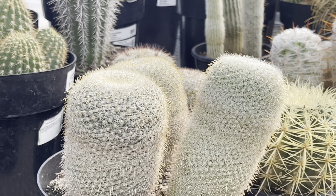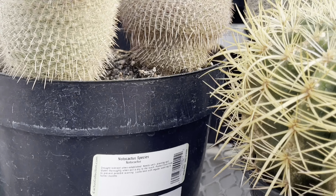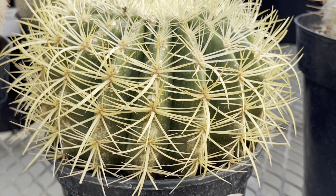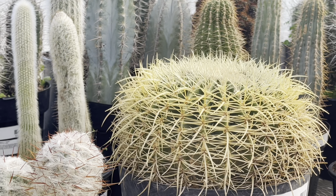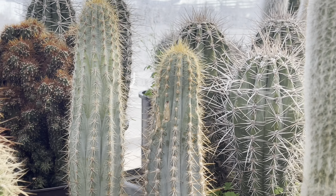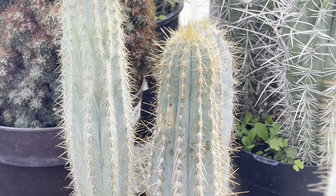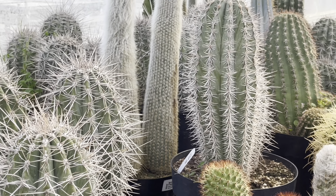They've got three Notocactus in this pot for $70. The barrel cactus is also priced at $70 in an 8-inch pot, but they also have a barrel cactus in a 10-inch pot for $200. Tucked in the middle they've got a blue torch for $80. These cacti are great if you've got a nice extra sunny spot — they would be perfect.